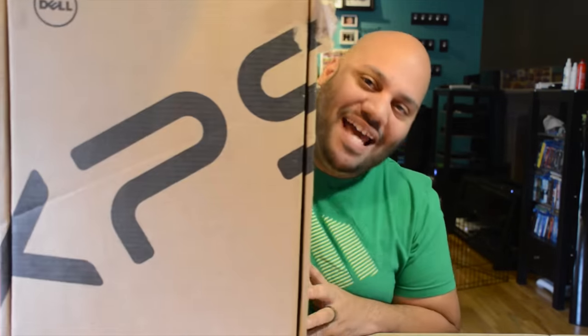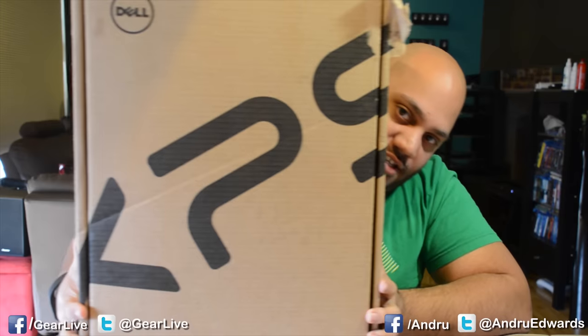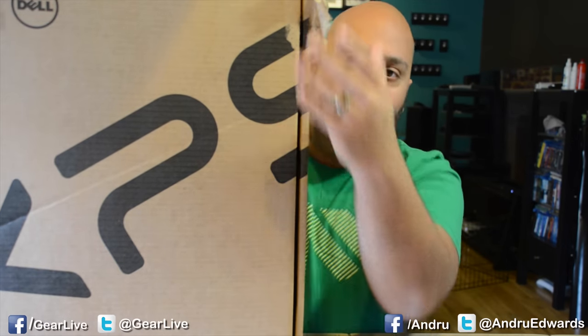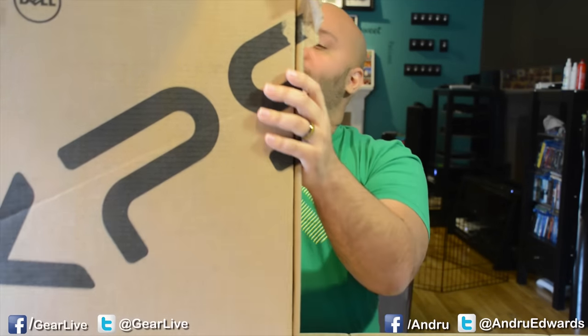My question though is, it's so small, why is it in such a big box? I can't even fit it into the frame. This is the box that the smallest 13-inch notebook comes in — we're going to have to open it up and see why that is. I'm actually very curious. What takes up so much space?